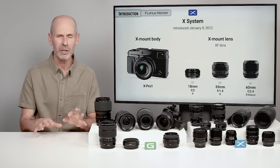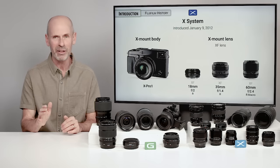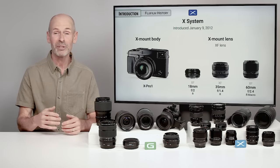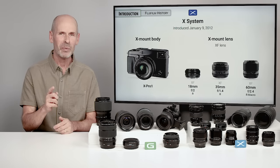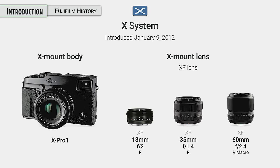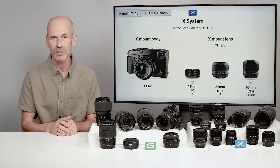Virtually every camera manufacturer who comes out with a new camera system starts with a basic zoom lens because they want it to be easy to use for general people. Fuji said, we want the serious photographers here. People really loved that they were designing a serious camera for people who take photography as something very important to them. The X system has been going for a while, it's really expanded and flourished, and there's a ton of great lenses.